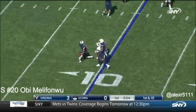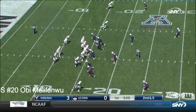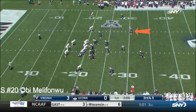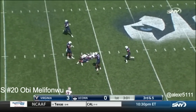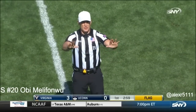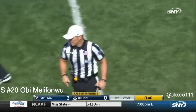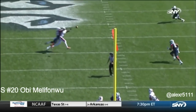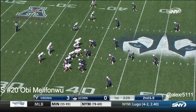Pass is complete to Keon Johnson. Benkert to throw again — and a flag comes in. Pass interference, defense number eight. First down. It was on Obi Mellifonwu, number 20.